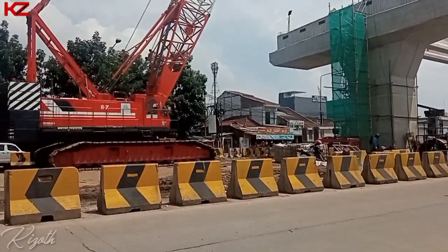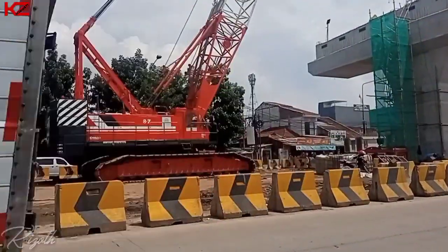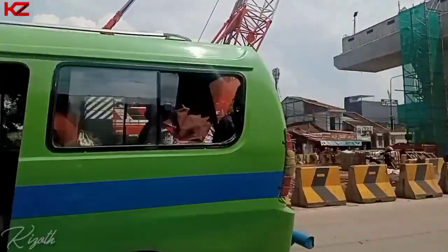Dan terlihat untuk crane yang terparkir di sini bertugas untuk pemasangan girder, yang baru terpasang dua batang girder.